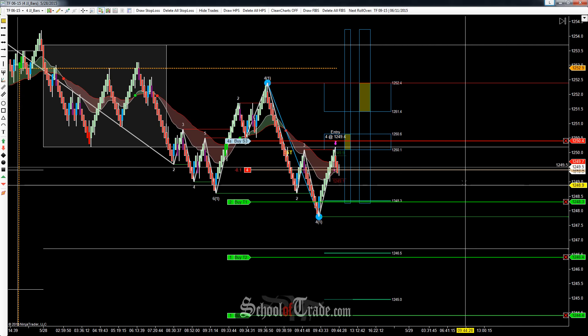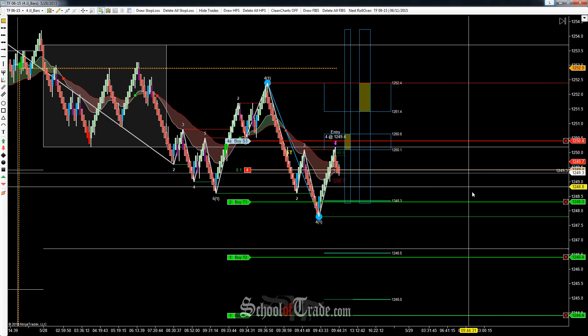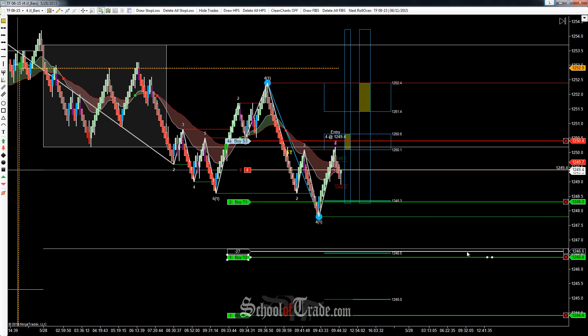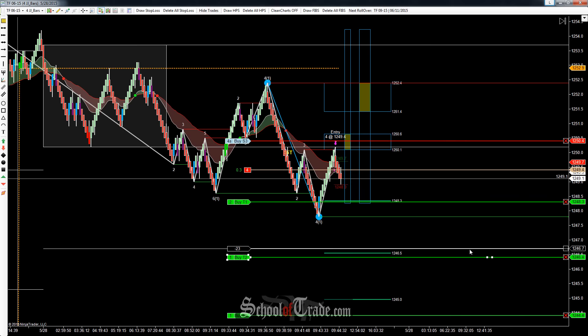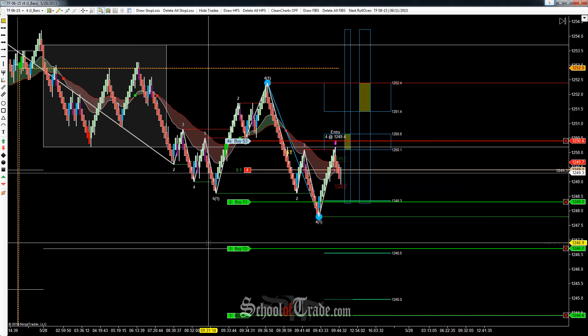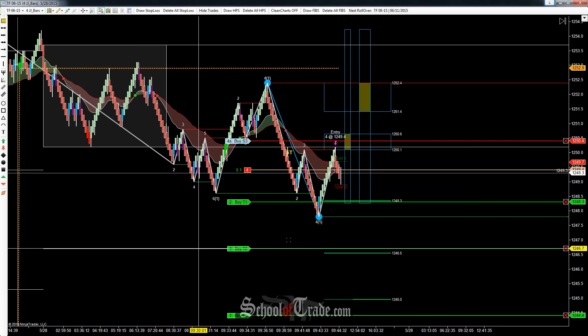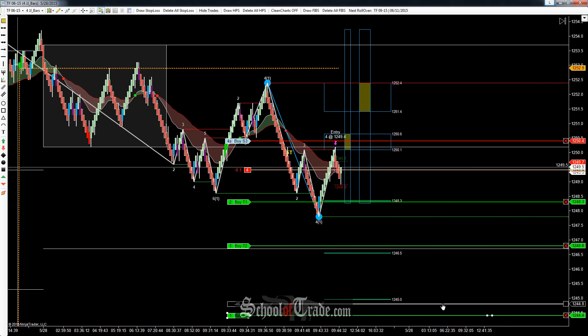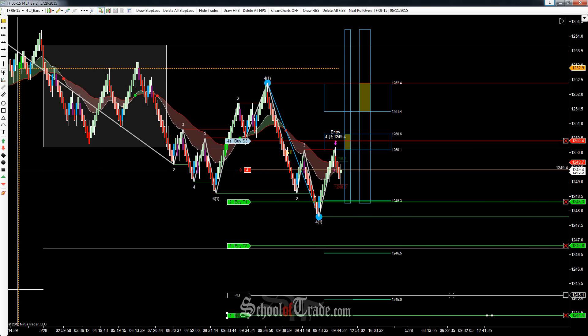Just got entered short here at 49.4. First target's coming out at 48.3. Second target's going to come off at 46.5 to 46.7. Since we do have support right here at 46.7, we'll go to 46.8. Then the final target's going to come down here — 45.1 should be good enough.